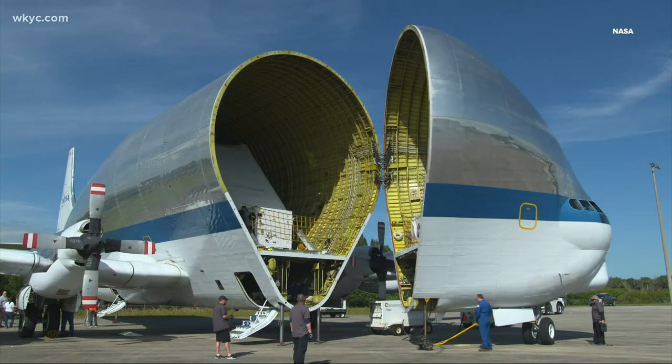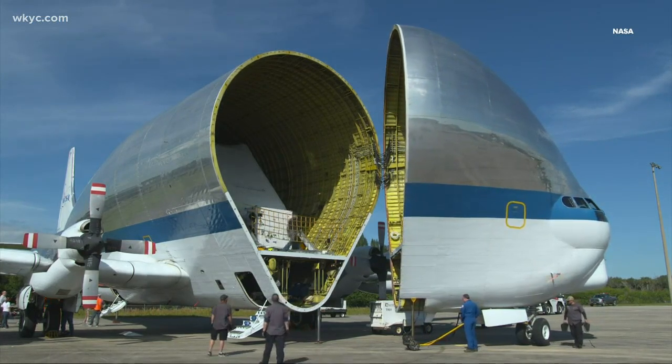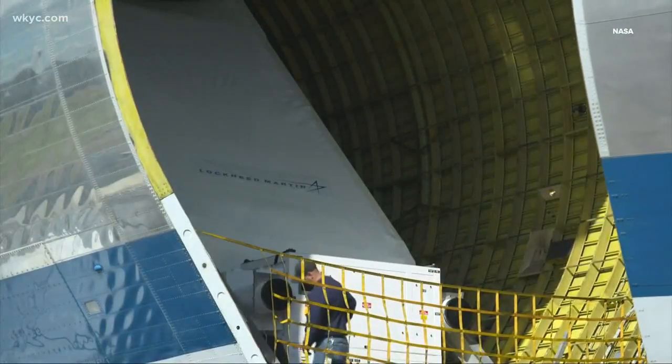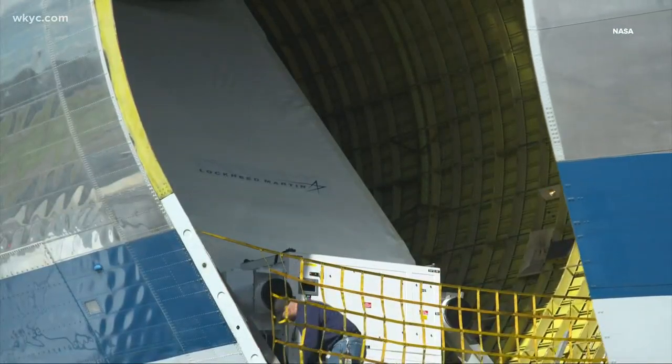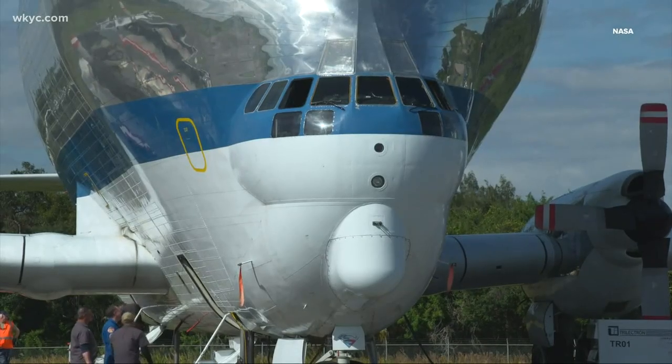Orion will be the heaviest payload the plane has ferried. In order to save weight, they won't be able to fill the fuel tanks all the way, so the Guppy will have to make a couple of stops on the way to Mansfield. But once it gets here, it's a total team effort to have a smooth landing. This airplane can stop really quickly because of all the drag, so you don't have to worry about the critical length of the field to land.